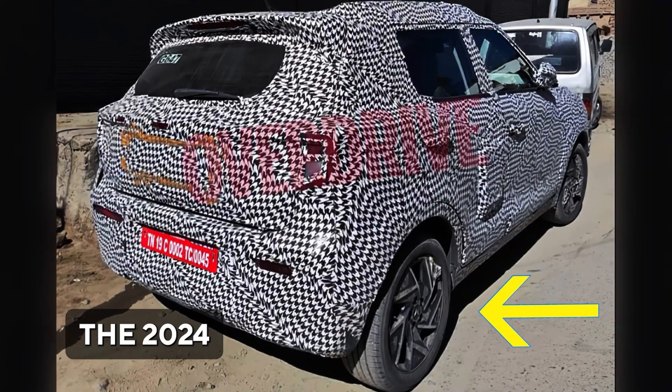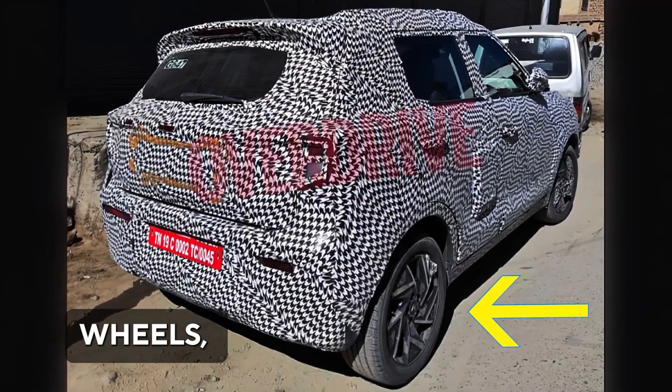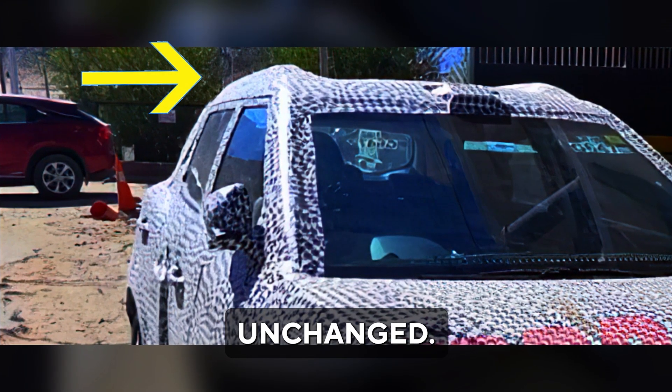On the side profile, the 2024 XUV300 will showcase new dual-tone white-stock alloy wheels, while the roof rails are likely to remain unchanged.